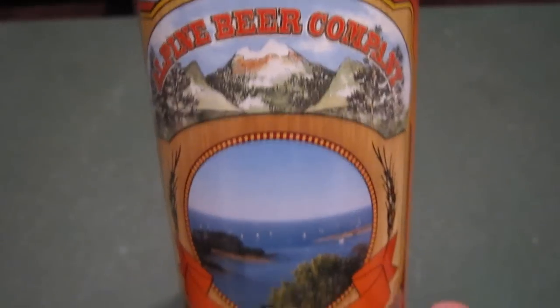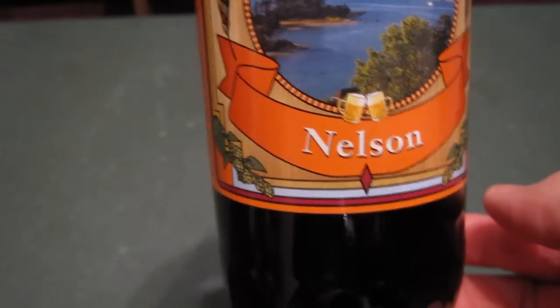Hey, welcome to another episode of Chad's Beer Reviews! Seems like it's been a long time since I did a review out here on the couch in the living room. Anyway, doing a beer I got in a trade with Ryan, better known as Stumpy Joe Jr., out in San Diego. This is the Alpine Beer Company Nelson — it's an IPA.